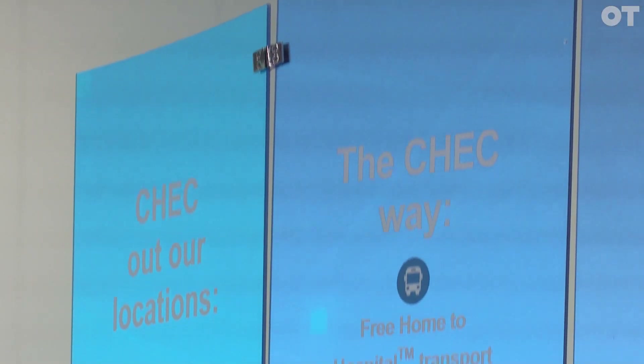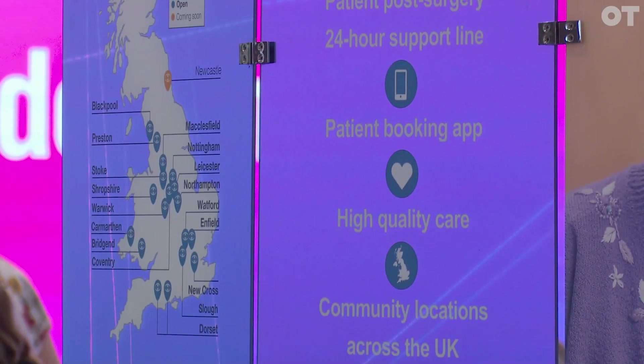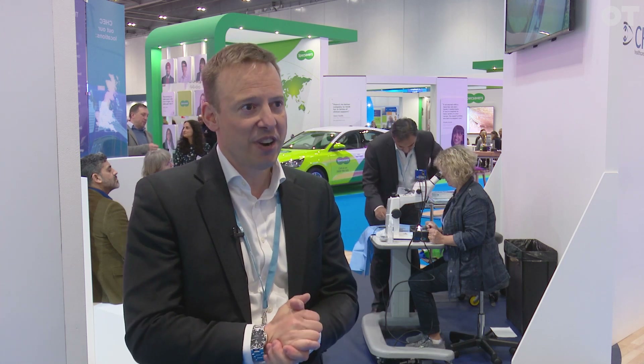We only treat NHS patients currently. The benefit of working with CECC is that we'll always ensure that you get your customer back. If they are diagnosed with cataracts, we'll obviously undertake the operation in one of our hospitals and then we'll refer that patient back to you for the post-op check, and obviously there's a payment that follows the post-op check once we get the results back in.